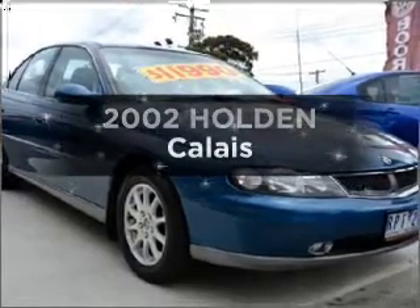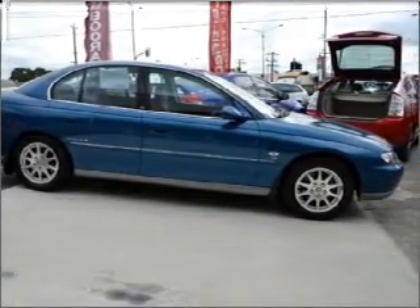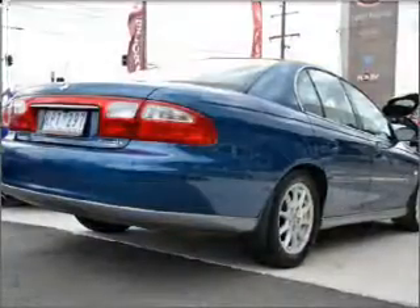Presenting the 2002 Holden Calais. Experience the comfort of driving this well-presented vehicle with a reliable engine. Low emissions and the good fuel economy offered in this vehicle are important to you and to the environment.